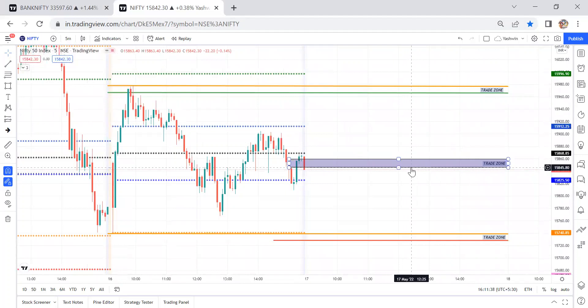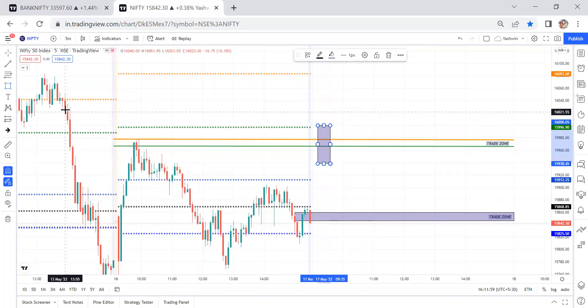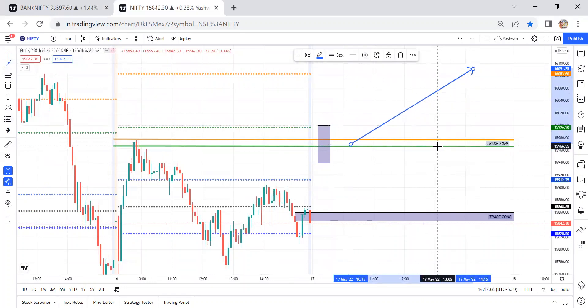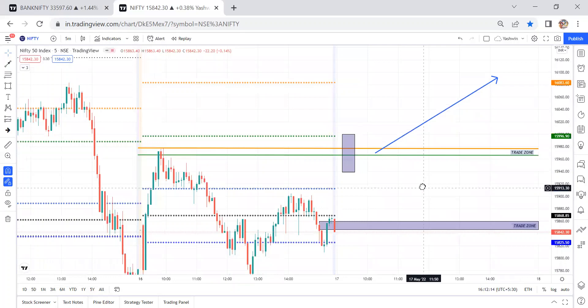Let's check the Nifty CPR range — starting from 15,845 to 15,860, which is approximately 15 points. A very narrow CPR of 15 points. In this case, if price gaps up and closes above the previous day high levels, we are looking for long opportunities and can travel up to R2 levels. The green line is the R1 level, so we can travel up to R2 levels or the virgin CPR levels. Always check the risk-reward.